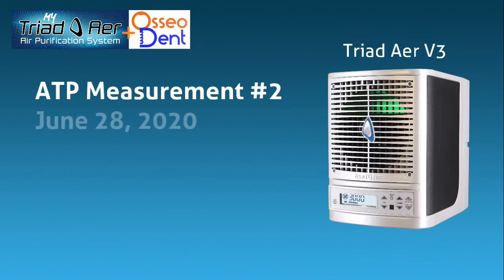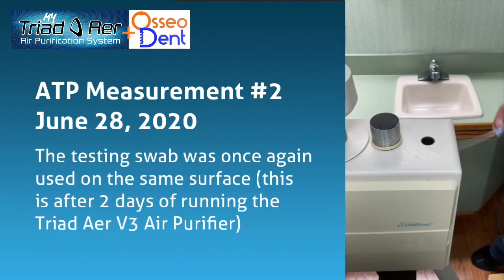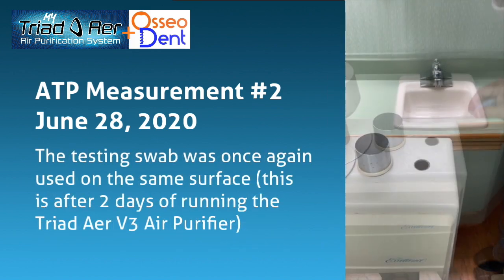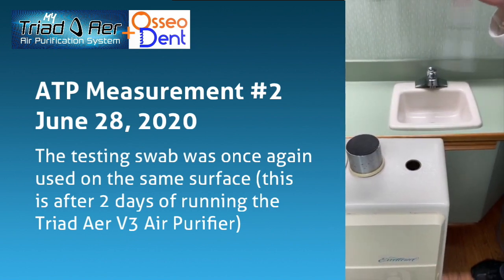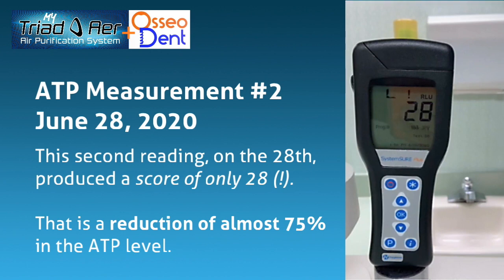ATP measurement number 2, June 28, 2020. After 48 hours of non-stop running the Triad Air, we took a new ATP sample at exactly the same location within the dental operatory room, using the testing swab on the same surface. This is after two days of running the Triad Air V3 air purifier. This second reading produced a score of only 28.